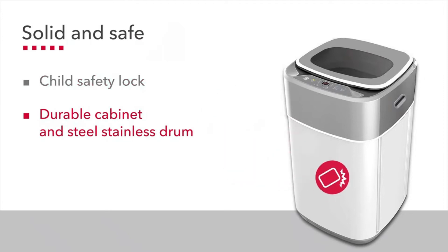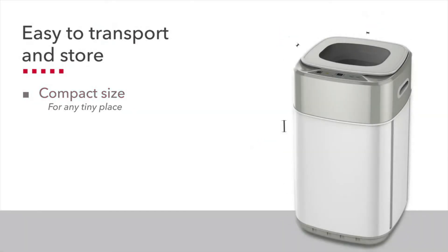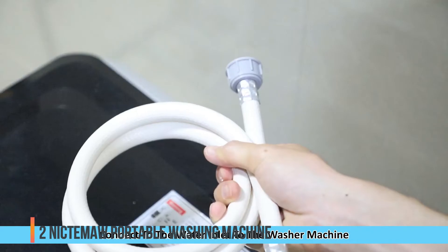The five washing cycles offered by this portable washing machine are: Heavy, Gentle, Normal, Rapid, and Soak. By using these five washing cycles, you can wash your clothes in the exact manner that best suits your needs.